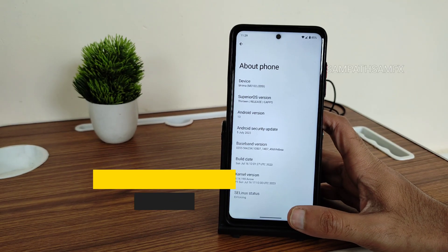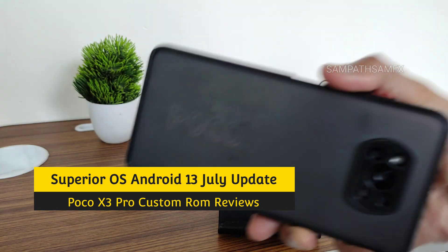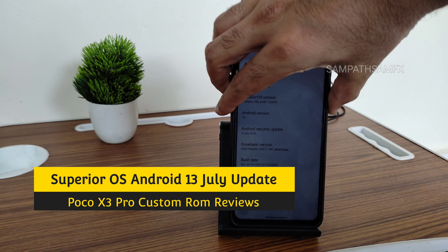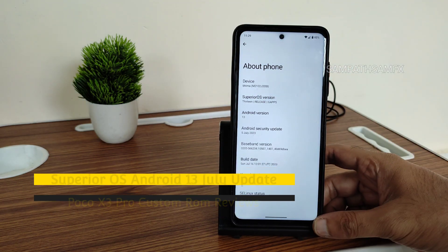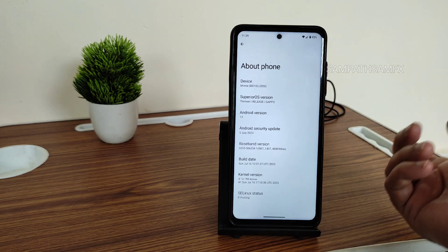Hey, hi, hello! Welcome back to my new video. This is Sampathya watching Sampathya Samfix YouTube channel. This is the POCO X3 Pro custom ROM review. Here I have Superior OS version 13 — it's a GApps version.